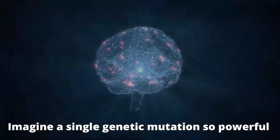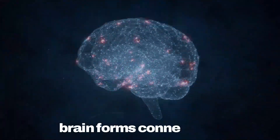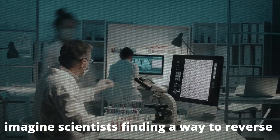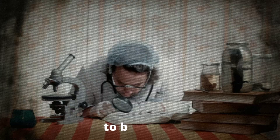Imagine a single genetic mutation so powerful that it disrupts the very way the brain forms connections, shaping how a person experiences the world around them. Now imagine scientists finding a way to reverse that damage, offering hope where there once seemed to be none.